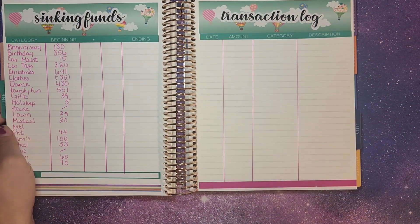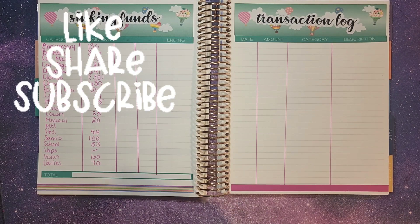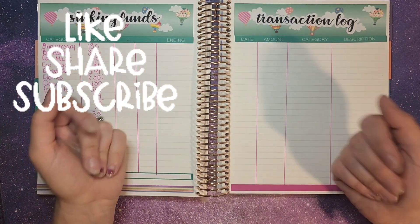That is everything for our June budget setup. I really hope y'all enjoyed this video. Don't forget to like and subscribe down below, and push that post notification if you want to be notified about any of my videos going live. I can't wait to catch y'all on my next video — bye bye now!